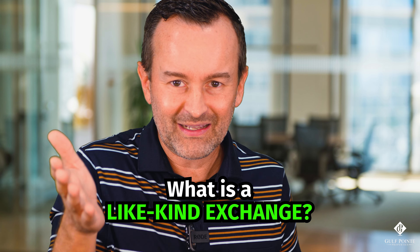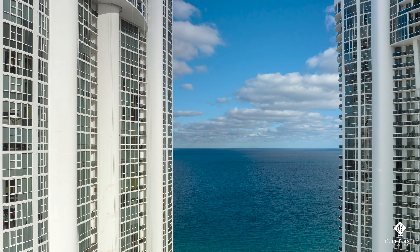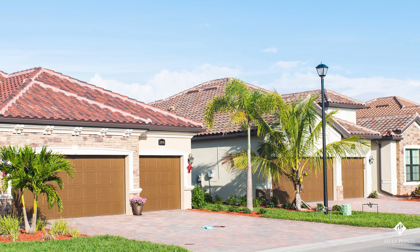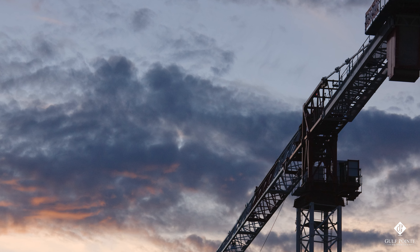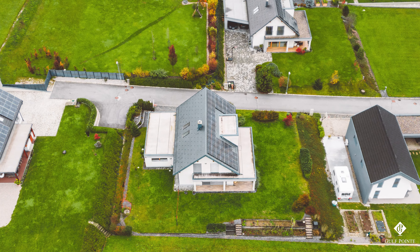So what is a like-kind exchange? Like-kind is a very broad term. It could mean going from a condo to a single-family home, or into industrial space, or even buying land — as long as it's for a highest-and-best-use business purpose where you're looking to generate income. This does not work for flip properties. The idea here is a long-term capital gain situation.